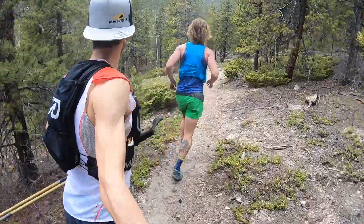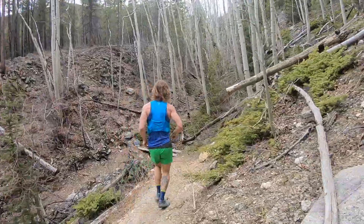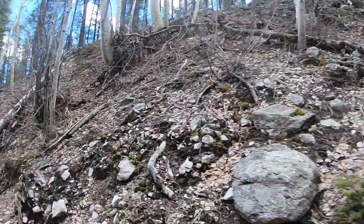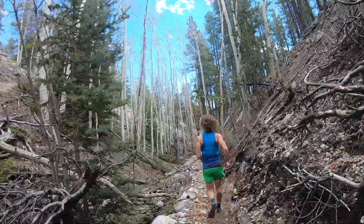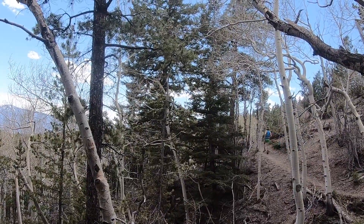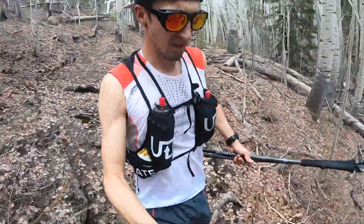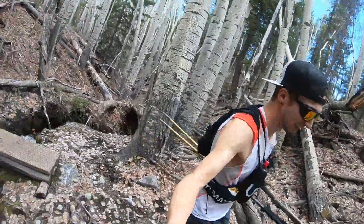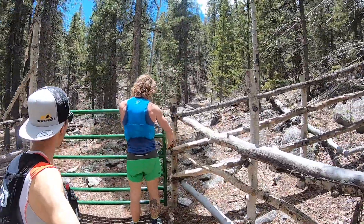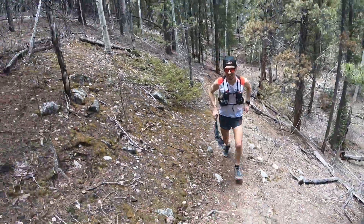Stay above — oh my gosh! Oh, that's a rad shot.